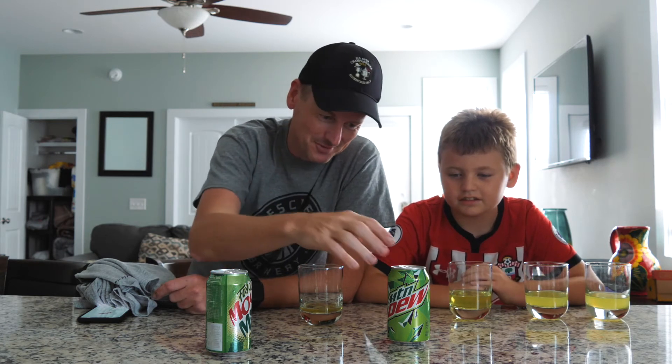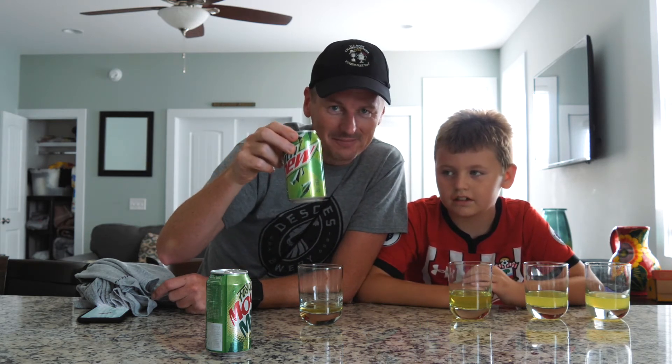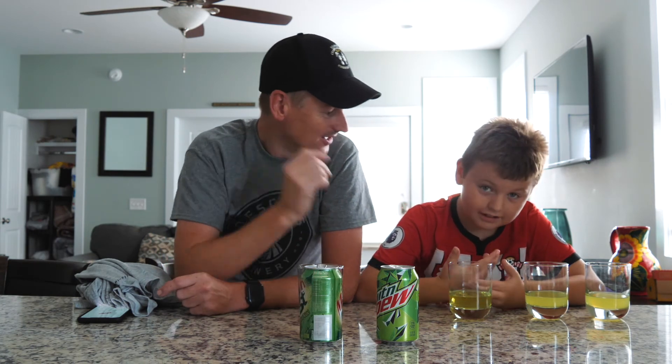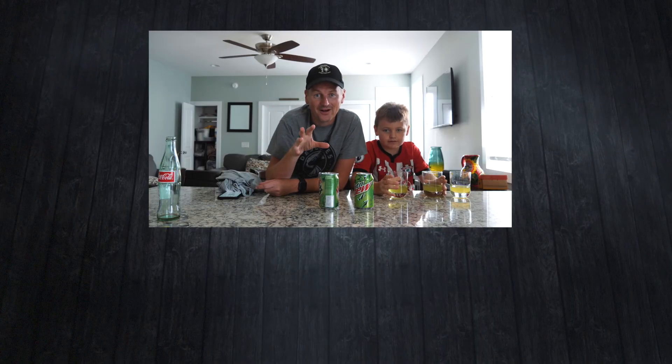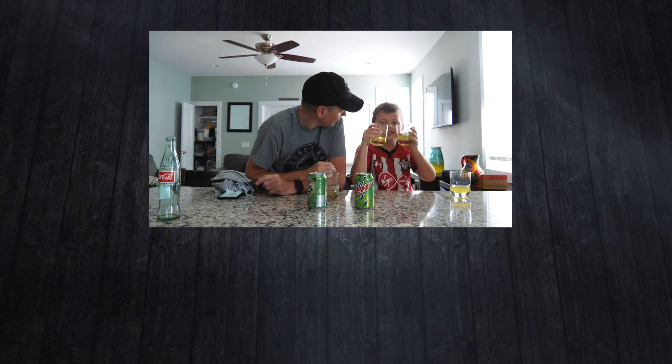So we've shown that we cannot reliably distinguish between the one-dollar Mountain Dew and the 50-cent Faygo. We think we like them both though — they're good. 50 cents well spent. If you've tried Faygo yourself, perhaps outside a grocery store, let us know what you think. Can you tell the difference? Cheers!